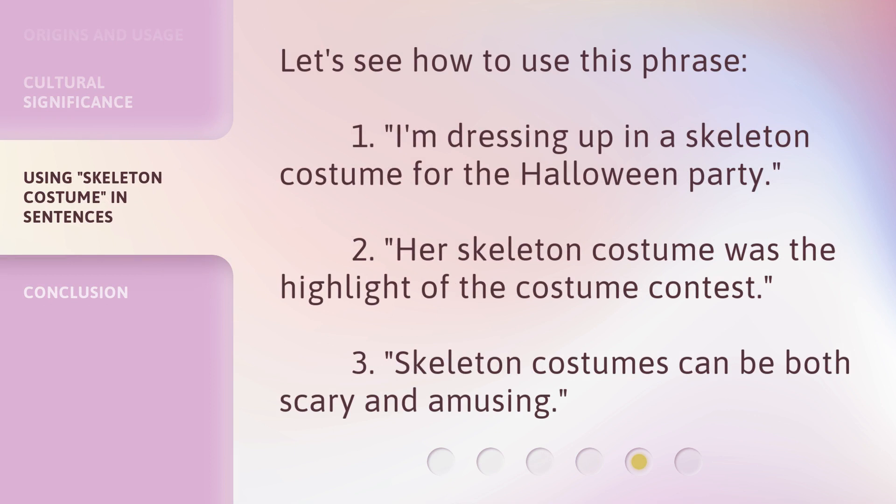Let's see how to use this phrase. 1. I'm dressing up in a Skeleton Costume for the Halloween party. 2. Her Skeleton Costume was the highlight of the costume contest. 3. Skeleton Costumes can be both scary and amusing.